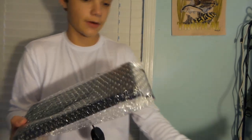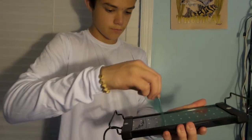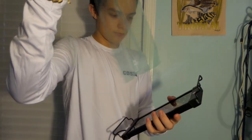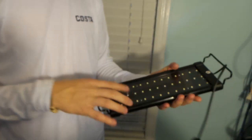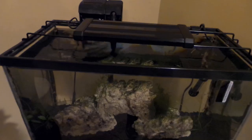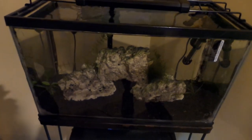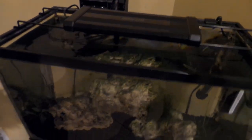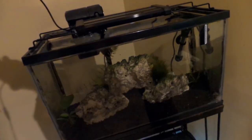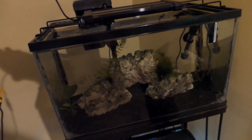This is going to be pretty nice. I believe the brand is called Nicrew, and it looks like a really really nice light. We're going to put it on the tank and plug it in and see how it looks. I can already tell this light is going to absolutely light up this tank because of how close it is — it should be a really bright light overall. All right, here we go, in three, two, one...